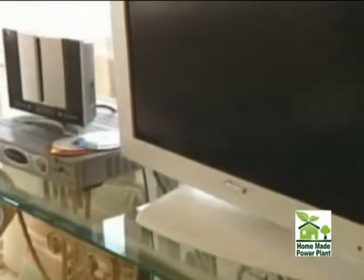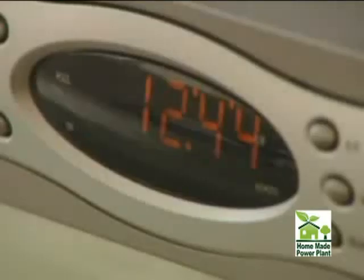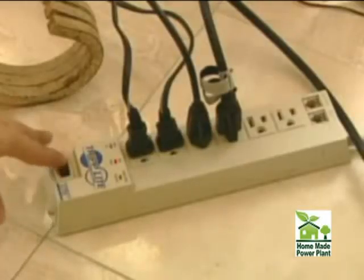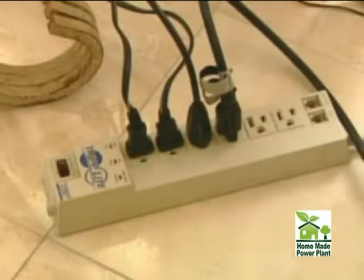Another place to save? Stuff like your stereo, TV, and other electronics could be costing you money even when they're off. You think they're off, but they're not. Your recorder, your DVD player — anything that has a remote control is on all the time. Solution? When you're not using this stuff, turn them off at a power strip.